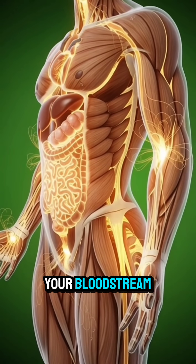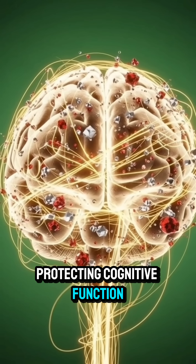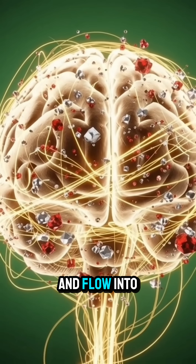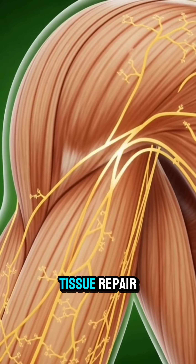As these nutrients are absorbed through your intestinal walls, they rush into your bloodstream, they travel to your brain, protecting cognitive function with powerful antioxidants, and flow into your muscles, delivering iron and minerals for deep tissue repair.